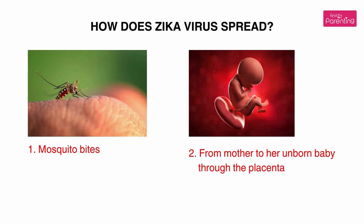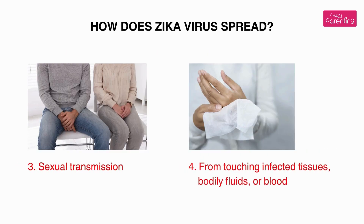How does Zika virus spread? One: mosquito bites. Two: from mother to her unborn baby through the placenta. Three: sexual transmission. Four: from touching infected tissues, bodily fluids, or blood.